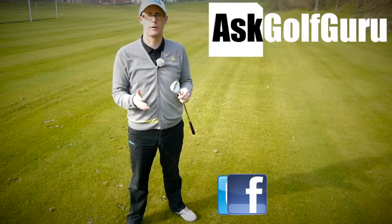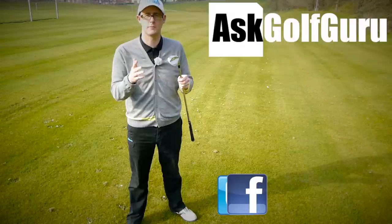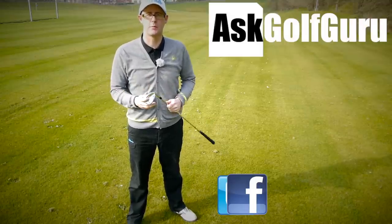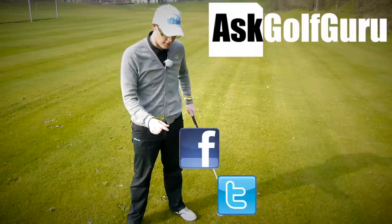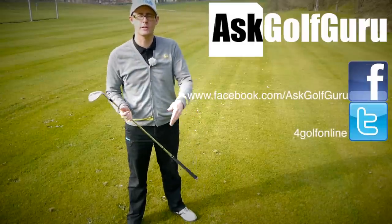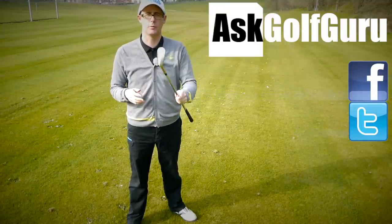Speak to you all soon. If you like what's going on here, don't be afraid to subscribe to the channel, also thumbs up the video, post comments — love to hear what you guys have got to say. Let's keep it social; the more we talk, the more we share, the easier this game will get for everybody. Find me on Facebook and Twitter — just follow the links in the description. Come and join the show, get active, get involved, get playing some better golf. Thanks for watching.